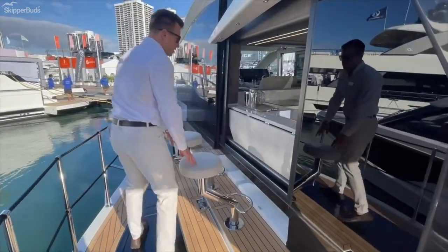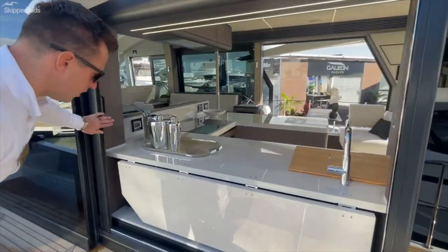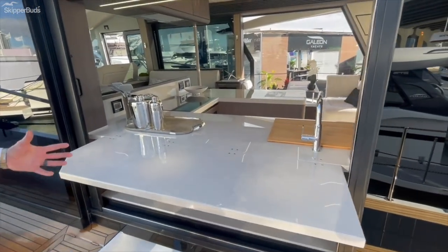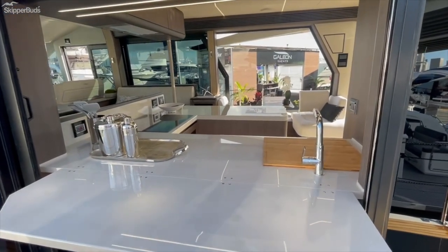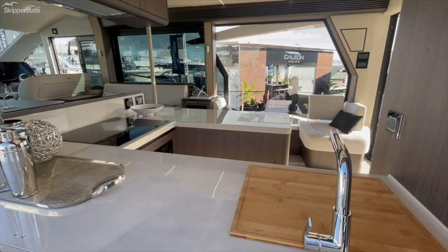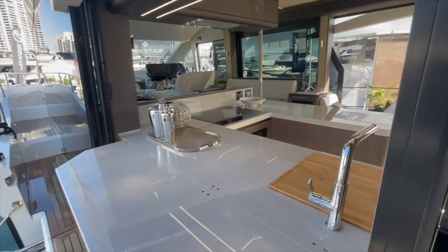The two bar stools on this side offer a different option than the opposite side, and you have the flip-up bar area to fully utilize this space. The visuals are insane going straight through, and you have a massive starboard sliding door. When we move forward I'll show you the helm area as well.